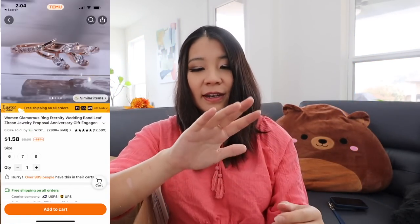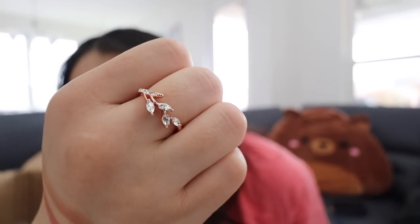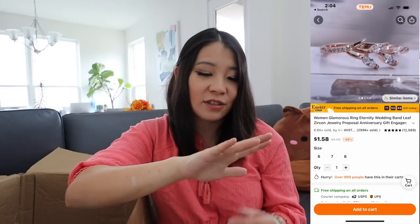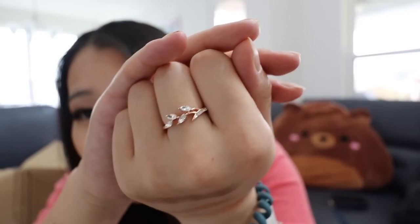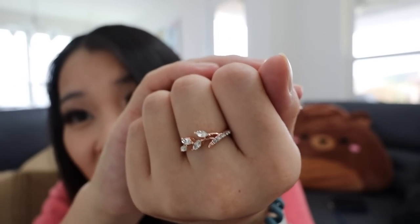I got a ring — it looks so pretty! My fingers are swollen during pregnancy, so my wedding rings don't fit anymore, and I bought a cheaper ring. I got size 6. It looks so pretty and it's actually so cheap.